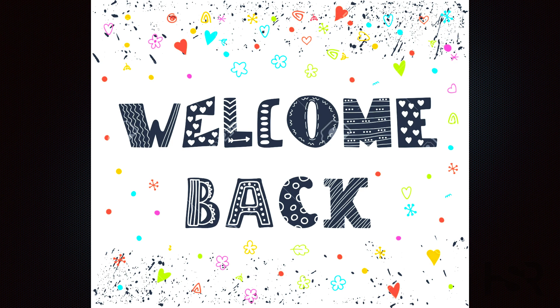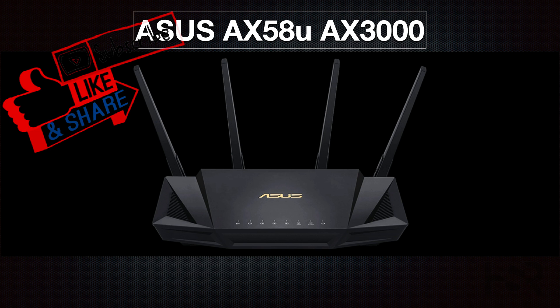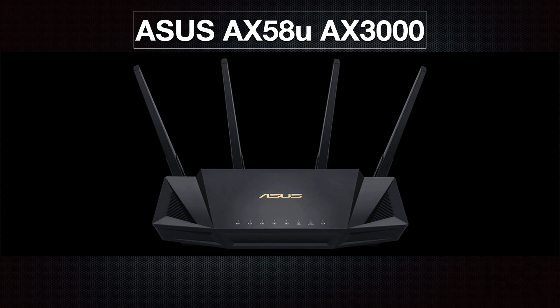ASUS model numbers can be a tad perplexing, so double-check before making your purchase. A similar model, the RT-AX56U, is about $70 cheaper but offers a lower speed of 1,800 Mbps. While this speed is suitable for streaming and web browsing on a few devices, it may not be ideal for heavily connected environments.